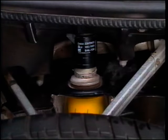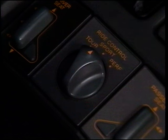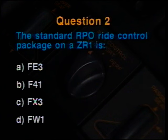Question number one: The standard RPO performance handling package on a Corvette ZR1 is A. FE3, B. F41, C. FX3, or D. FW1. Question number three: The company which manufactures the six-speed transmission that is standard on a Corvette ZR1 is A. ZF, B. Borg-Warner, C. Muncie, or D. Hydromatic.